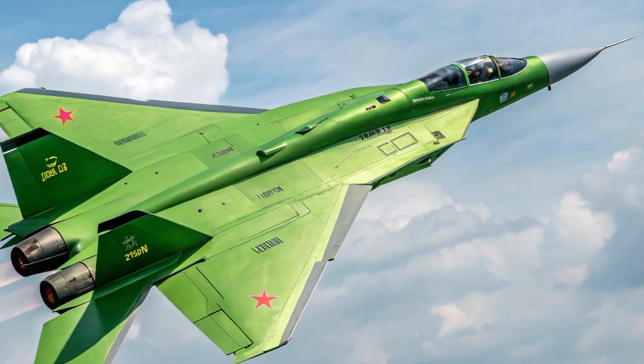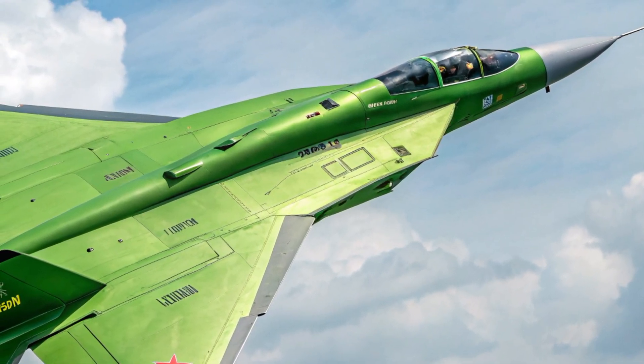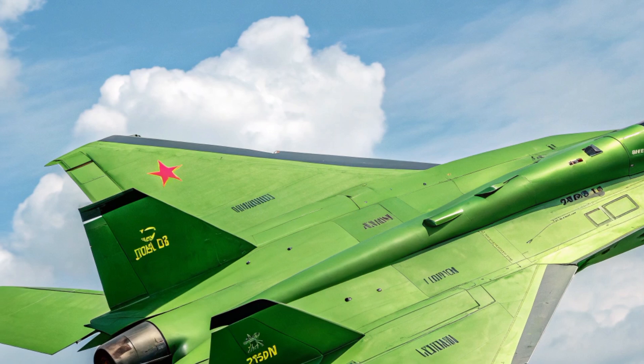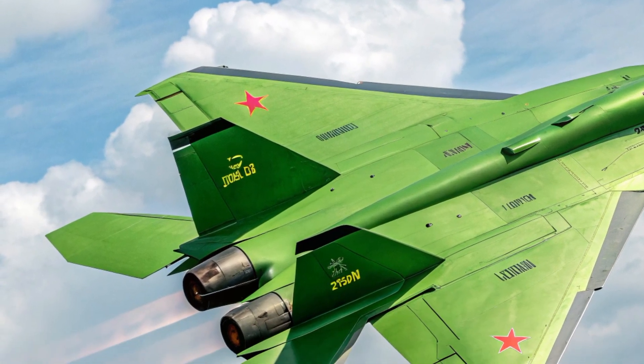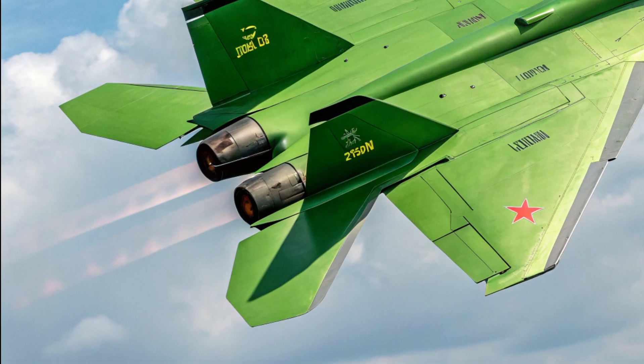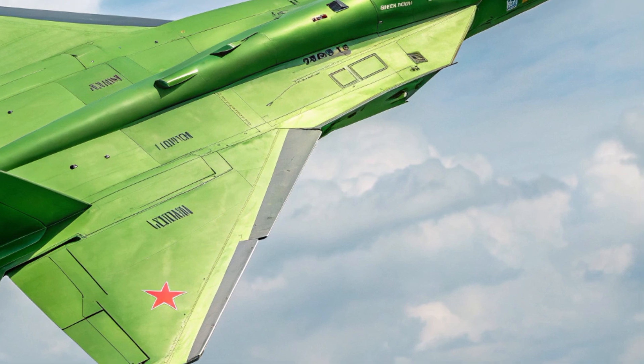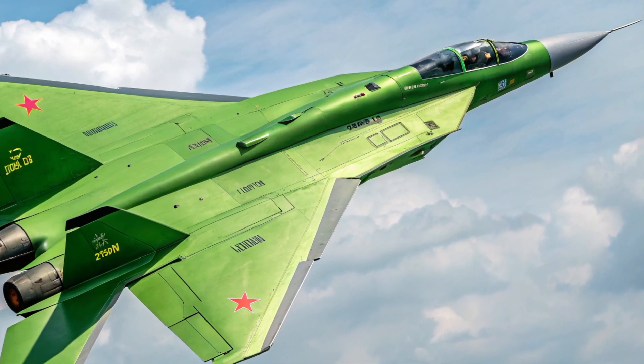The estimated unit cost of the J55AX hovers around $95 million, positioning it competitively against Western counterparts like the F-35 and SU-57. With its blend of stealth, speed, and multi-role versatility, it presents a strong value proposition for nations seeking next-gen airpower.